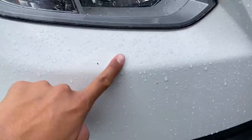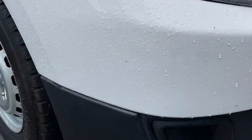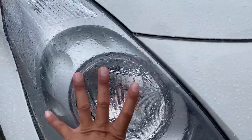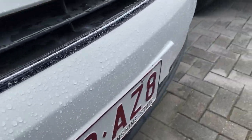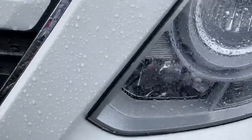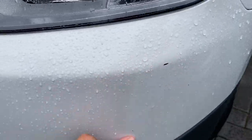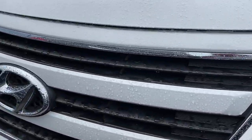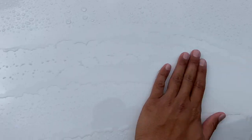Starting up front, just a little bit of stone chip on the vehicle, but overall condition of the car — no issues at all. Nice big headlights there as well, obviously your blinkers. Working your way down, the grille — no issue there at all. Just a little mark there on the front as well, but as I said, you will get that unfortunately being a pre-owned vehicle.